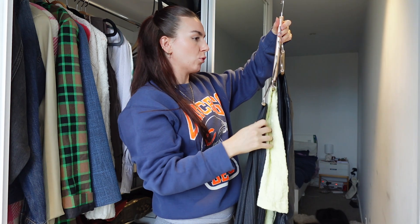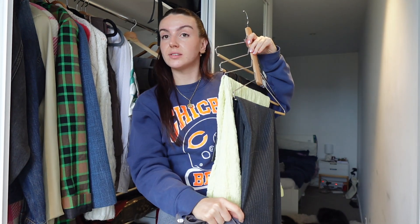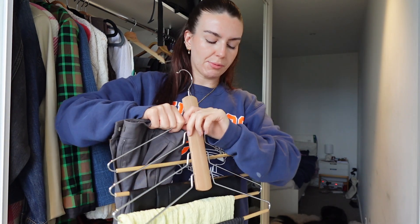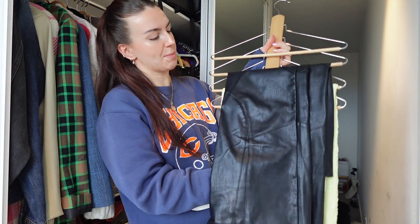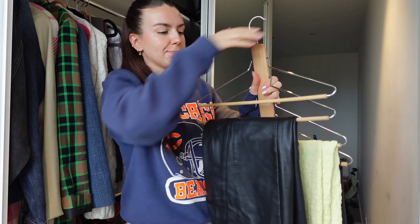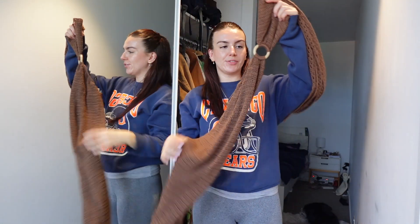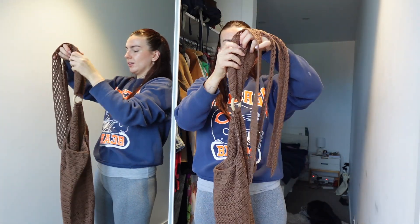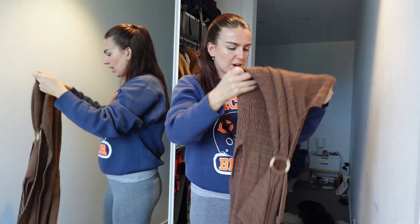I have some great bottoms: gray pinstripe men's trousers I thrifted, a yellow textured fitted maxi skirt from ThredUp, leather pants that are a little too big but I wear low-rise, and the gray maxi skirt from before. On the dress end, this brown knitted maxi dress is hard to hang but cute — it has this little wooden piece in the middle with everything tied around it. I wore it on holiday a couple of years ago. Left side will be dresses and right side coats.